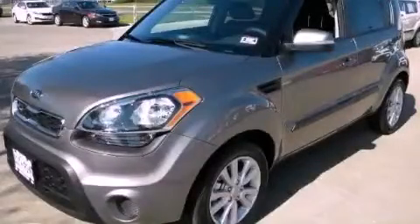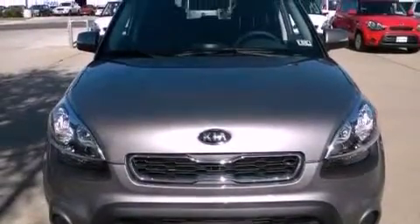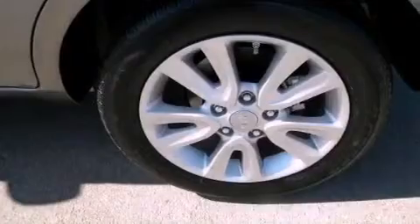This is a brand new 2012 Kia Soul. Unconventional shape for unconventional style. It features a 2.0 liter 4-cylinder engine and an automatic transmission.